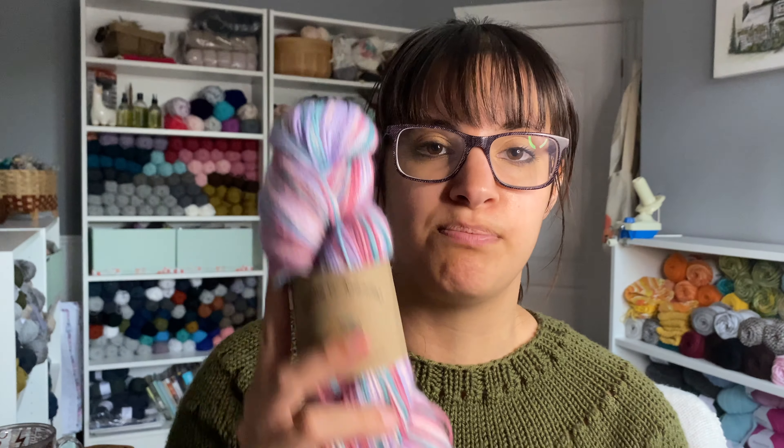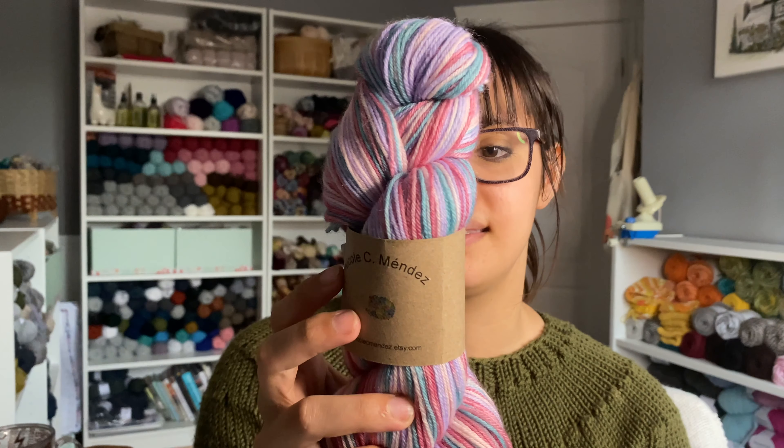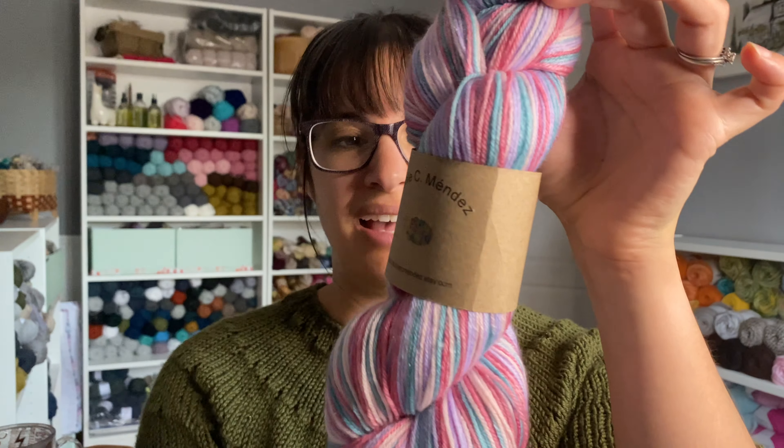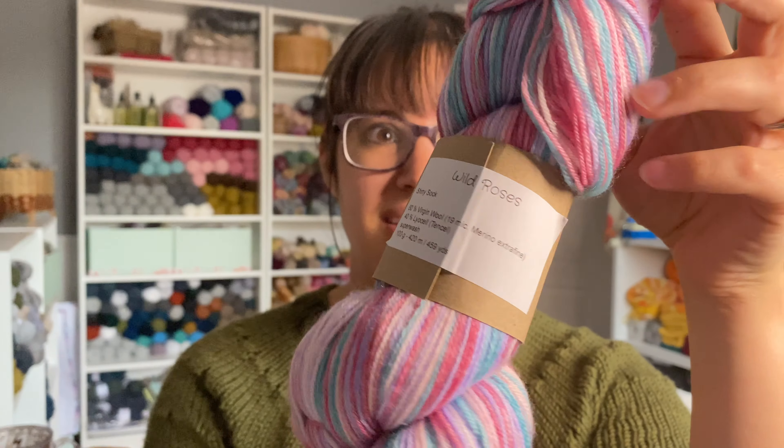We had a giveaway from last week's podcast for a beautiful skein of Nicole C. Mendez in Wild Roses on her Shiny Sock base, and I will announce the winner right here on screen. Congratulations! If you want to get in contact with me, send me an email at twinstitchesdesigns3@gmail.com with your mailing address and I will get this out to you. Thank you so much to everybody who entered last week's giveaway.